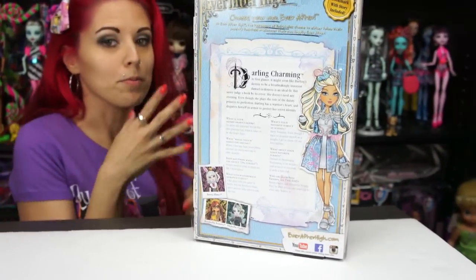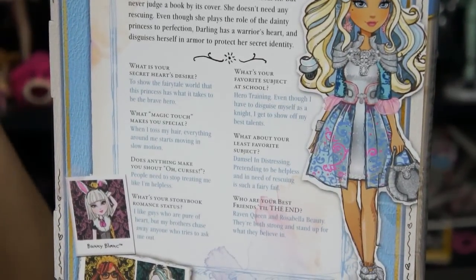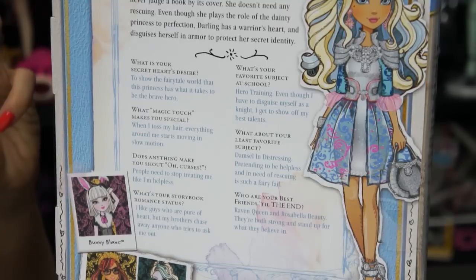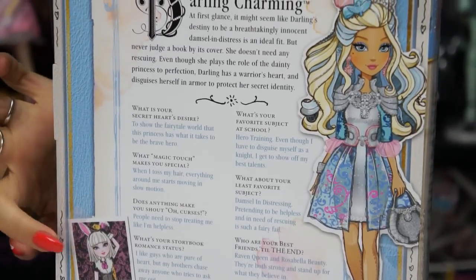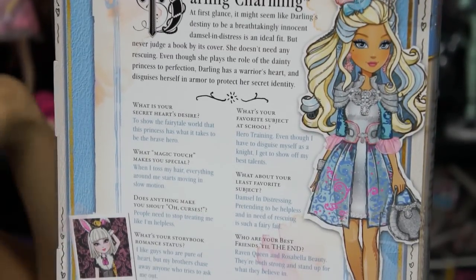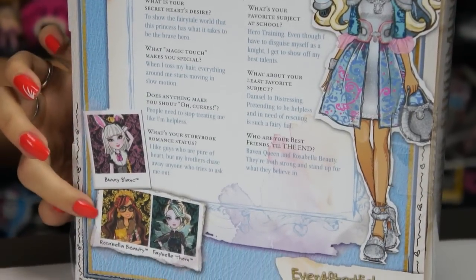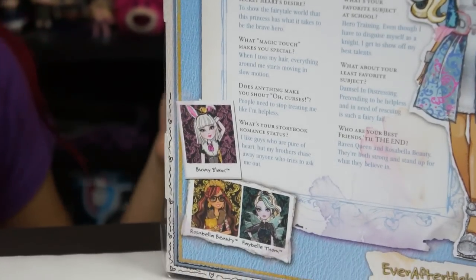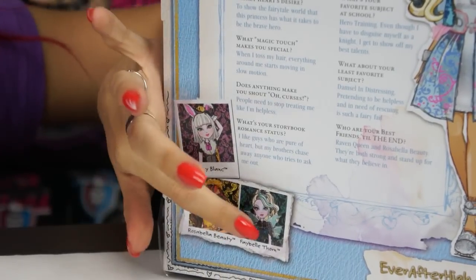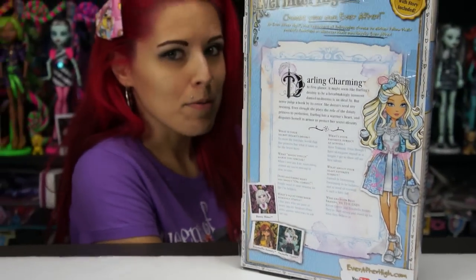Here's the back of the box — if you guys want to pause and read it later, go ahead. I'll read it to myself as I open the box. I'm also really excited about the other new characters: Bunny, who is obviously the bunny from Alice in Wonderland; Rosabella, who is Beauty and the Beast — I'm so excited because I love dolls with glasses; and Faybelle Thorn, which — stay tuned this week, someone might be reviewing her.